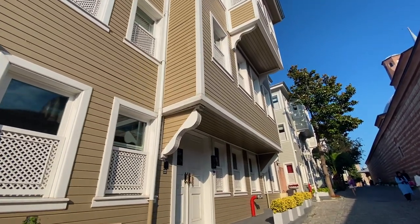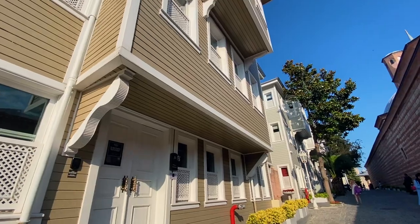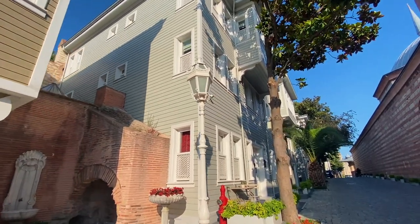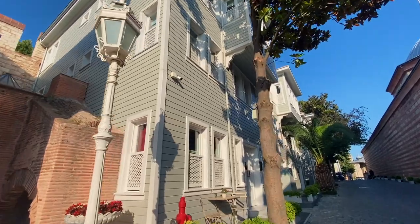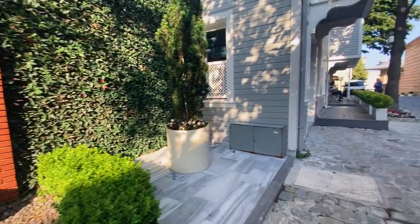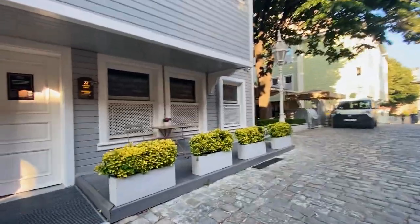One of the most interesting things about the street is its history. It was originally built in the 17th century to connect the neighborhoods of Galata and Pera. Over the centuries it has been home to a variety of communities including Greeks, Armenians and Jews.